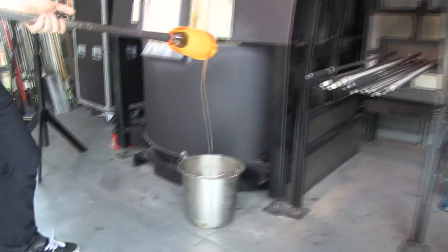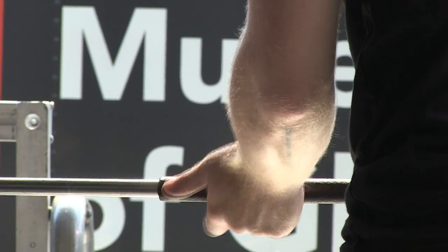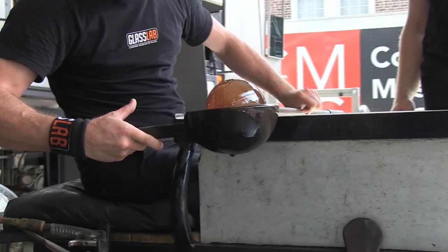What a beautiful organic substance glass is. Its nature is affected by such things as gravity, heat and cold, and that's what I love about it. It's just so elemental and basic.